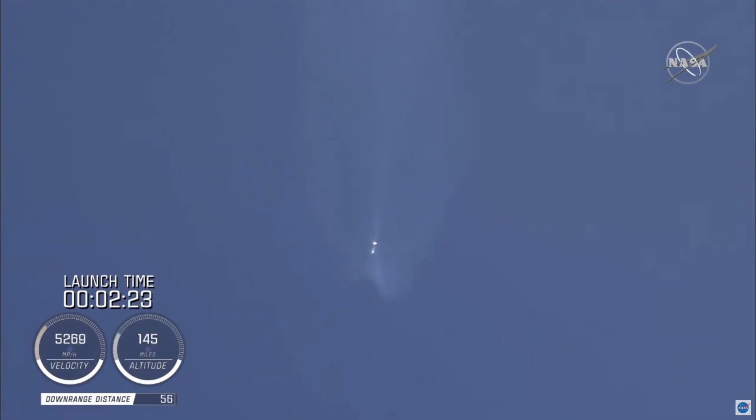Coming up on two and a half minutes into flight, the RD-180 is throttled down slightly as expected. Engine response continues to look good. At this time, the vehicle is 50 miles in altitude, 85 miles downrange, traveling at 6,000 miles per hour.